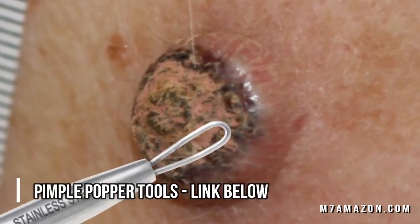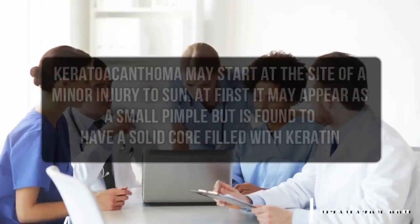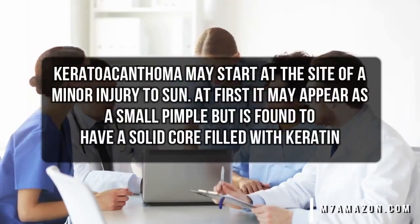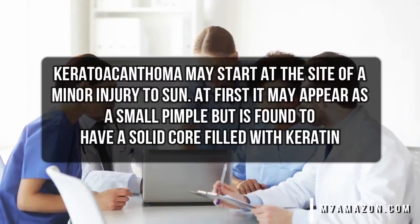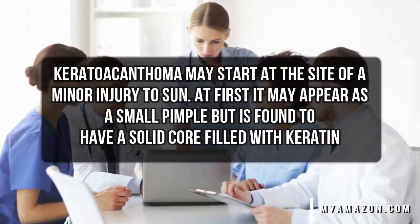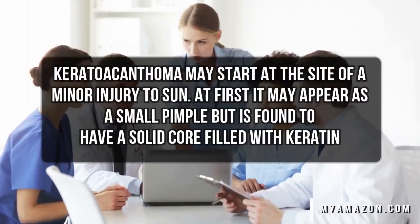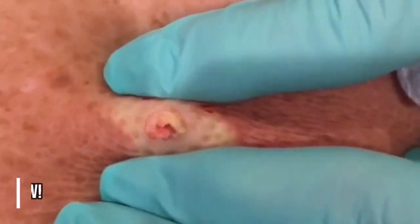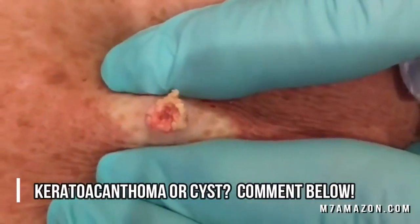Keratoacanthoma may start at the site of a minor injury to sun-damaged and hair-bearing skin. At first it may appear as a small pimple or boil and may be squeezed, but is found to have a solid core filled with keratin. It then grows rapidly and may be up to two centimeters in diameter by the time it is brought to the attention of the doctor.